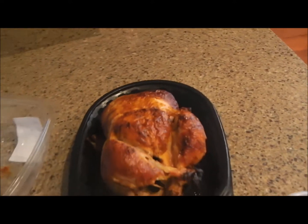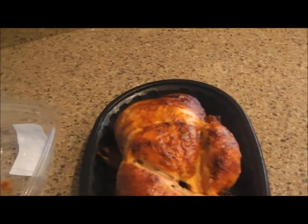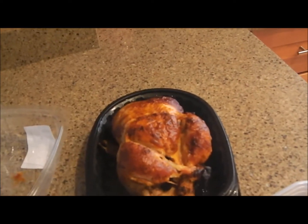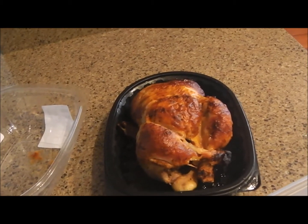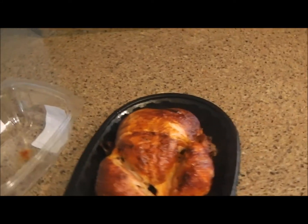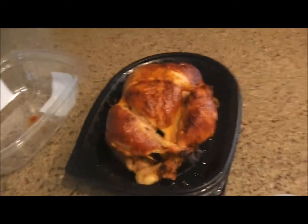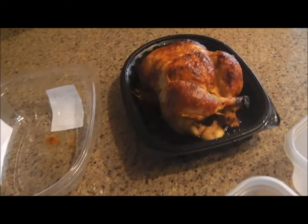I'll refrigerate it with some rice, Brussels sprouts, or asparagus — clean eating, that's what it's about. For the price, you can't beat it. At Publix, a local chain here in Florida, they're about seven to eight dollars and smaller. Check Sam's Club, Costco, Target, or wherever is local to you. It's $4.98, or $5.35 with tax, for three pounds of rotisserie chicken.